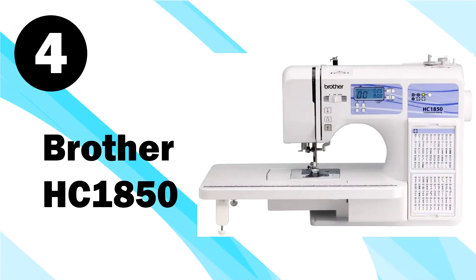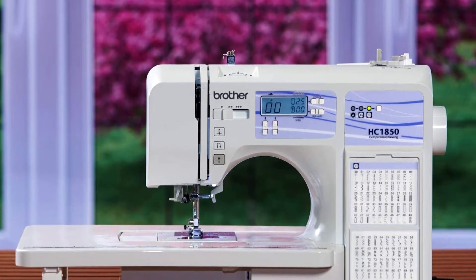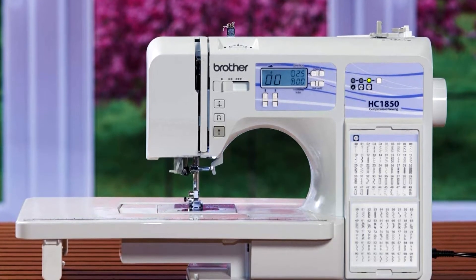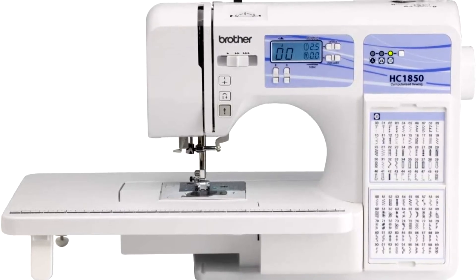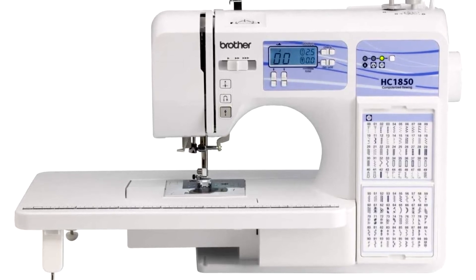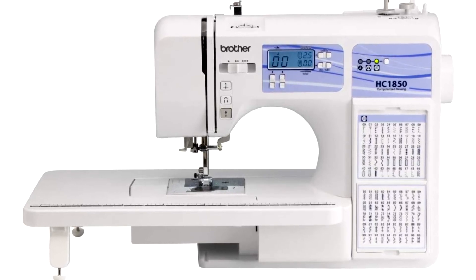On number 4, we've got the Brother HC1850 sewing machine. The Brother HC1850 computerized sewing and quilting machine is a great model in general, and if you're a quilter, this sewing machine is even better for you. The Brother HC1850 is reliable, flexible and versatile. It is also easy to use and easy to transport. In fact, there's a built-in handle for easy portability, which is a must if you want to take your machine to a sewing class. It has features that will appeal to crafters, quilters and garment makers. For example, you can do free motion quilting with this model, which any quilter will appreciate.